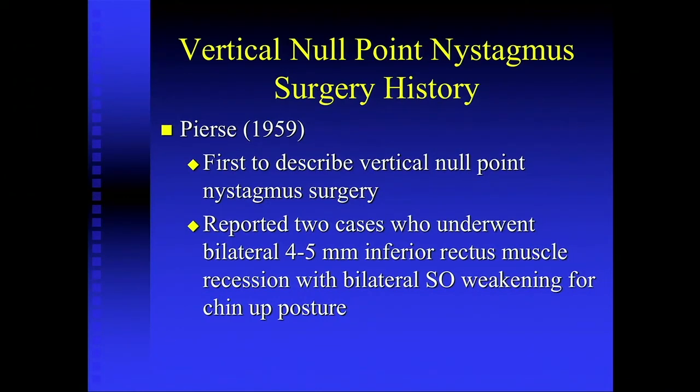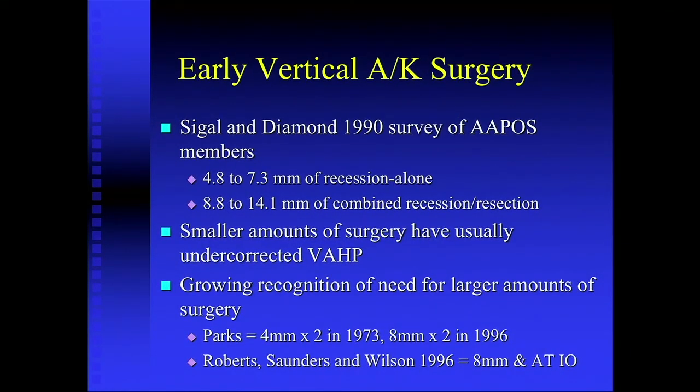Vertical null point nystagmus really hasn't been addressed very much. Pierce in 1959 presented the first described null point nystagmus surgery when he reported two cases who underwent bilateral inferior rectus recessions and bilateral superior oblique weakening. Signal and Diamond in 1990 surveyed APOS members. People were starting to do vertical recess-resect procedures and finding they weren't very successful — mostly under-correcting, and increasing their dose of surgery over time. Parks recommended four millimeters in both in 1973 and increased that to eight millimeters in both in 1996, and the Saunders-Wilson group recommended eight millimeters along with a cyclovertical muscle in 1996.